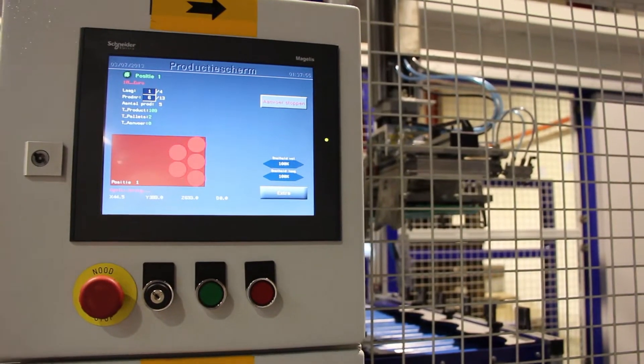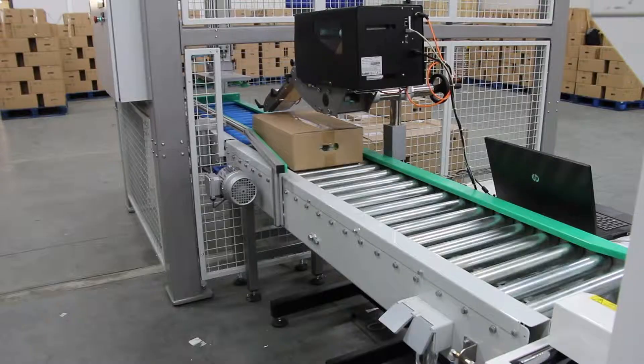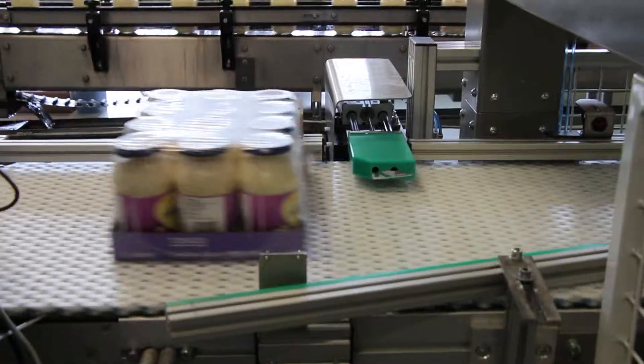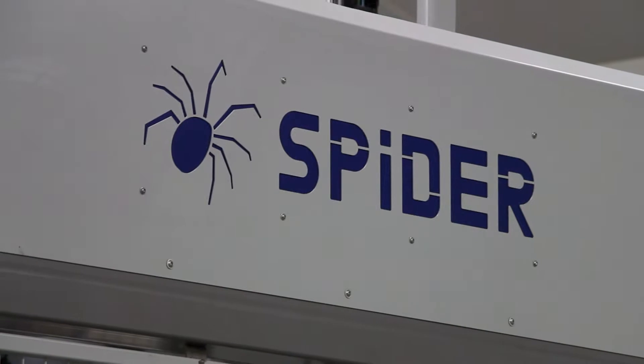Everything is centrally operated on large, clear displays and the processes are logged. With this centrally controlled system, there's a standard connection via Ethernet to our in-house service department.